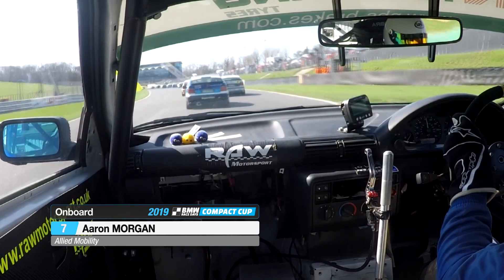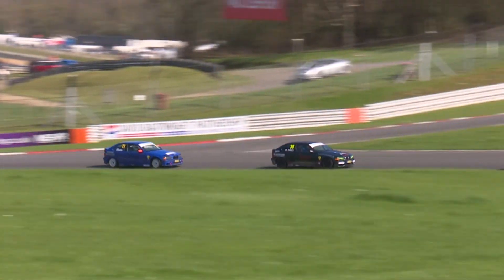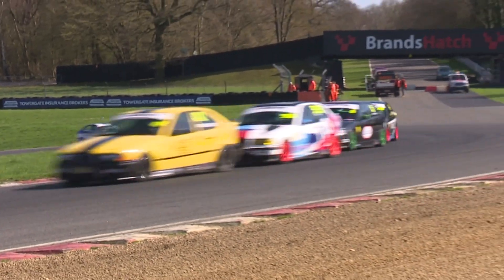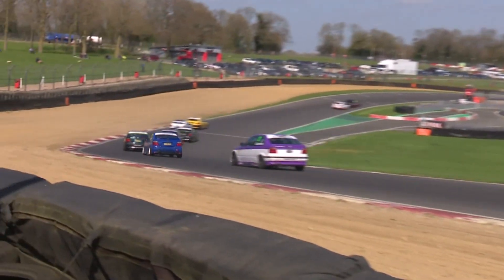Back with Aaron Morgan — the only driver in the field who uses hand controls to handle the car around the circuit. That must make life very, very busy indeed inside the cockpit. He's been doing this for a number of years now, getting quicker every time he hits the track. Good to see him well and truly in amongst the battles here in the early stages.